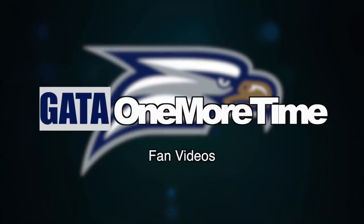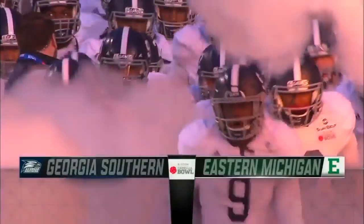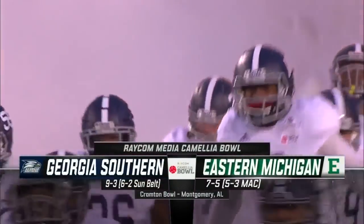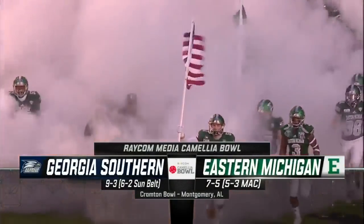One more time for the greatest team in America. Tonight for the very first time, it's Georgia Southern and Eastern Michigan in the 2018 Raycom Media Camellia Bowl from the historic Crampton Bowl. Time for talking's done. It's time to play football.